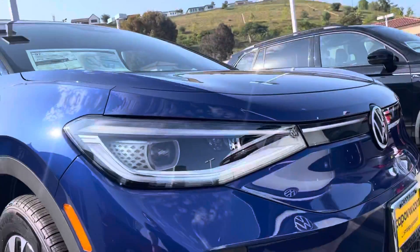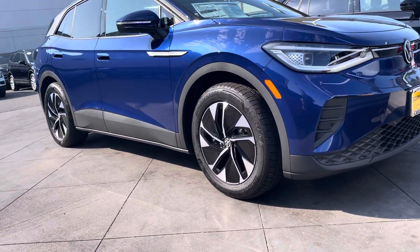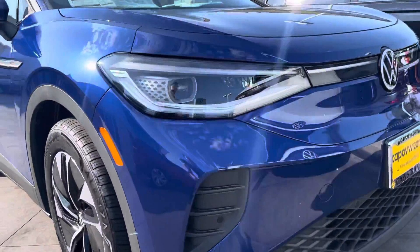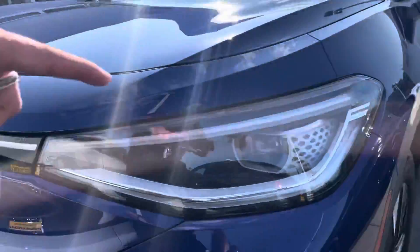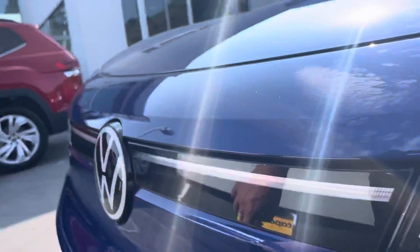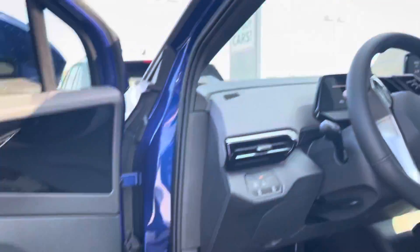Hey, good morning Roberto, it's Niles here at Capistrano Volkswagen. I'm here in front of this gorgeous 2021 ID.4 Pro S. Let me walk around — with the Pro S you get these nice lights, and this all actually lights up. It looks super nice at night. Let me open it up for you.